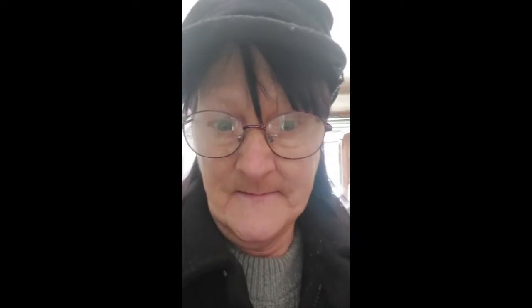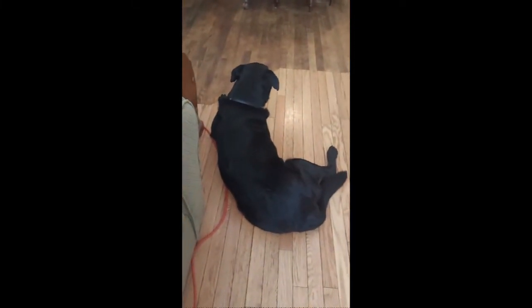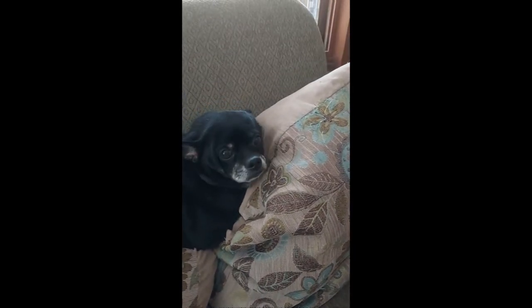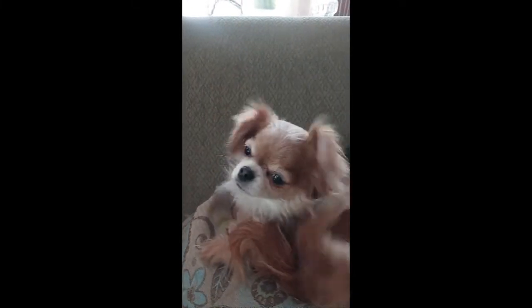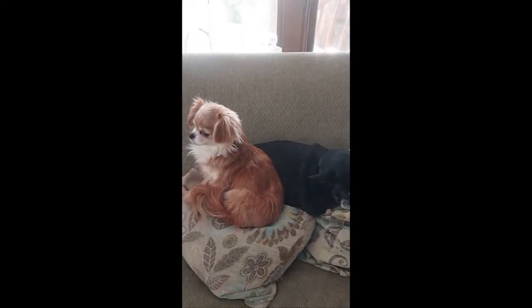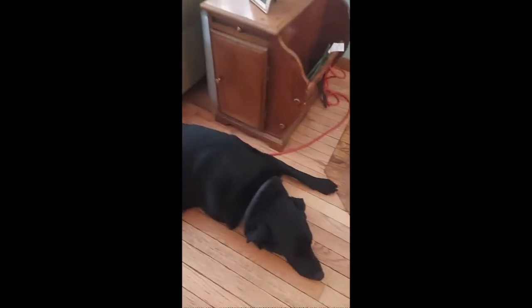I'm going to go in and introduce you to my doggies. This little lady right here is almost 15 years old — this is Midget. She's our old girl. And this right here — you've seen her in one of my other videos — this is Marley. This is Midget's granddaughter. They are chawinies — miniature chihuahua and wiener dog mix. And the big boy on the floor over here is Nico.